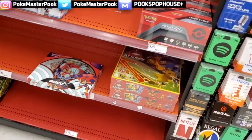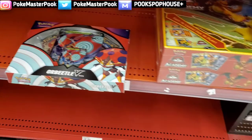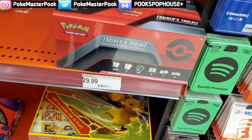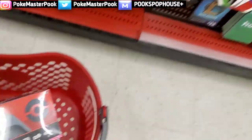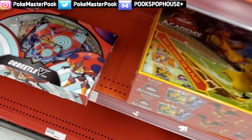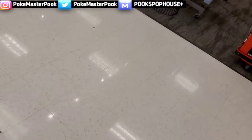Coming up to the card section here, it looks like they have restocked on some stuff. We got an Orbeetle V-Box, a Battle Academy Box, and a Trainer's Toolkit. We're definitely going to grab this Trainer's Toolkit because that looks awesome. We're going to leave the rest for now and go check the back of the store to see if they got anything else back there.